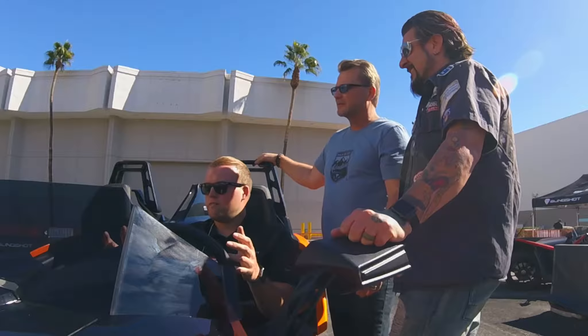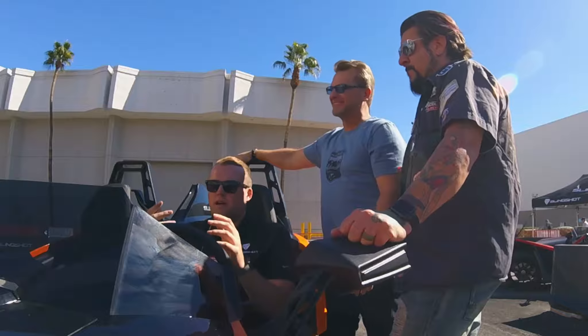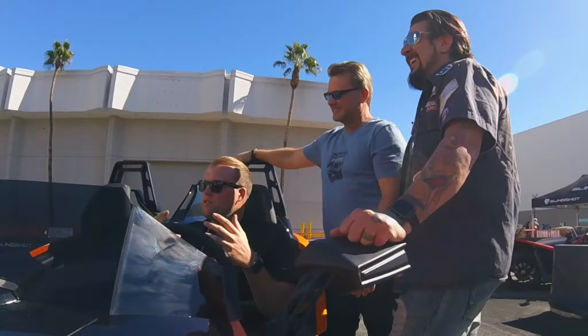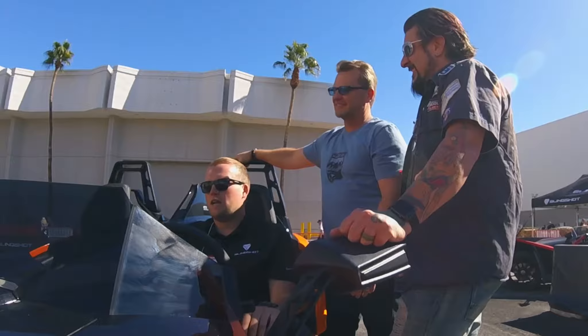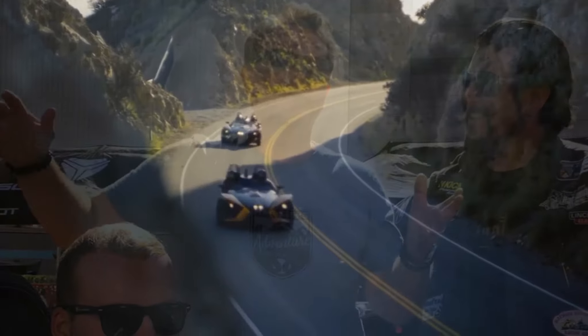It's a 2.4 liter GM motor, 173 horsepower. What's really cool is this vehicle weighs only about 1,650 pounds wet, so that power-to-weight ratio is awesome. Another big thing is you're never going to get an experience like this — it's so open. I could reach down and touch the road while driving if I wanted to. You have no A-pillars, nothing in front of you. It's a really unique, fun experience, different from a car or even a motorcycle.